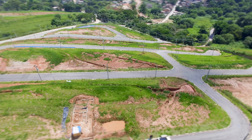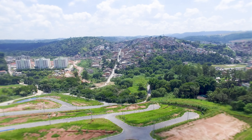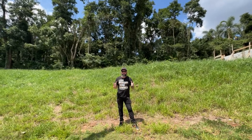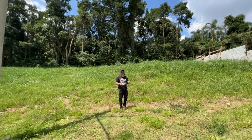Aqui a gente tá localizado em Itapevi. Itapevi tá em crescimento absurdo. Fica aqui a cinco minutos do centro de Itapevi esse loteamento. Ele é basicamente um condomínio fechado — parece muito condomínio fechado — porém é nesse estilo planejado.